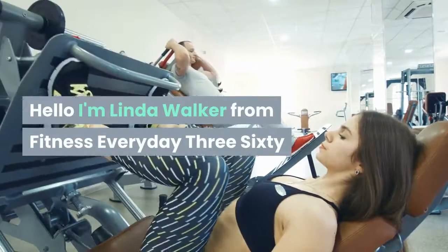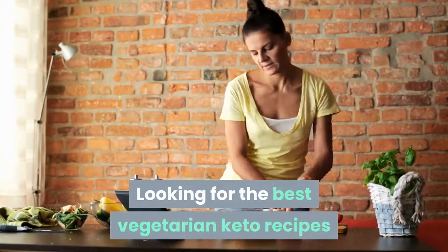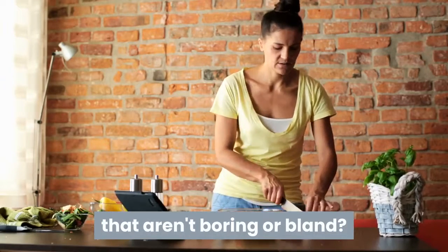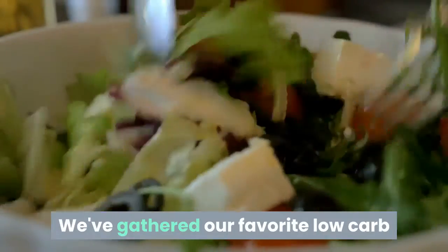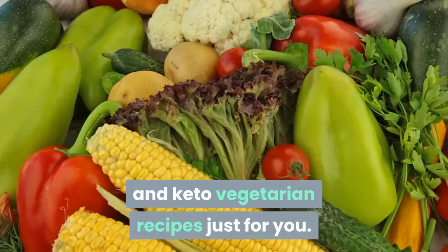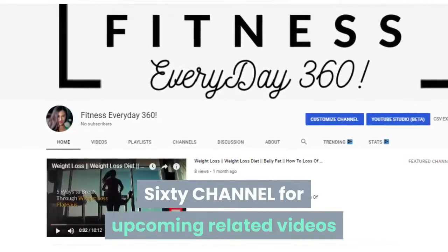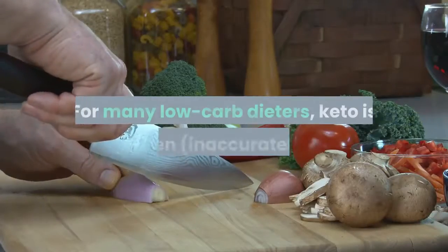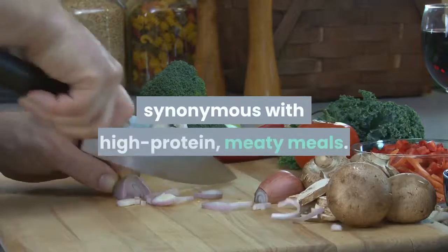Hello, I'm Linda Walker from Fitness Everyday 360. Looking for the best vegetarian keto recipes that aren't boring or bland? Your search stops here. We've gathered our favorite low-carb and keto vegetarian recipes just for you. Please subscribe to my Fitness Everyday 360 channel for upcoming related videos.